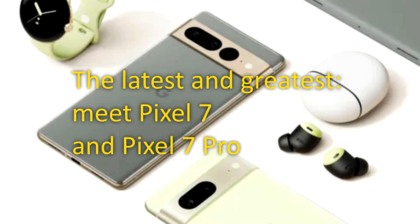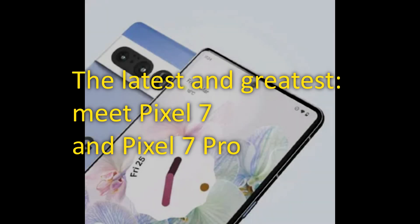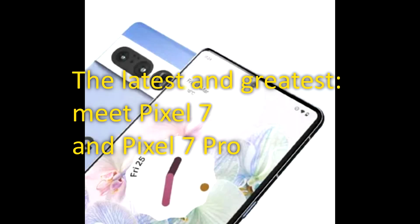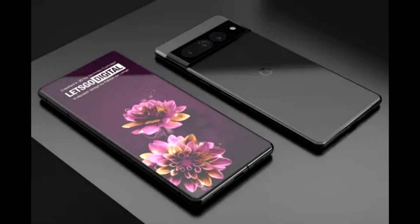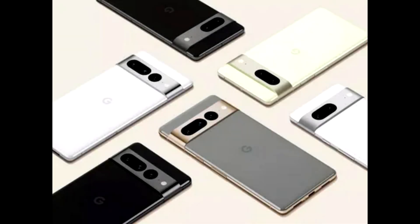The latest and greatest — meet Pixel 7 and Pixel 7 Pro. The redesigned Pixel 7 and Pixel 7 Pro are here, powered by our next generation Google Tensor G2 processor and shipping with Android 13. These phones are at the center of our ever-expanding hardware portfolio that also includes a watch, tablet, and earbuds.